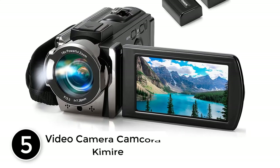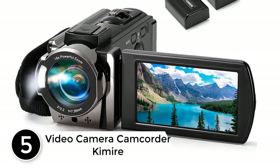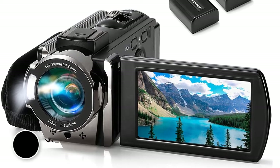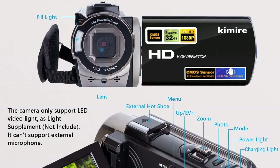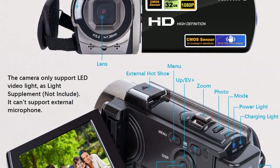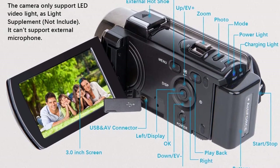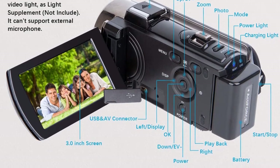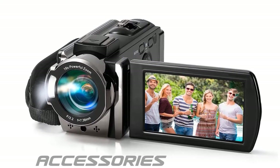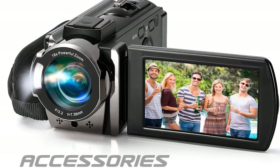Starting at number five: the Kimire video camera camcorder. In case you are on a budget, this camera is quite a good pick, as it can shoot videos in full HD quality at 15 fps and in HD 720p resolution at 30 fps. It also supports additional helpful features like anti-shake, face capture, beauty function, self-timer, and webcam function.